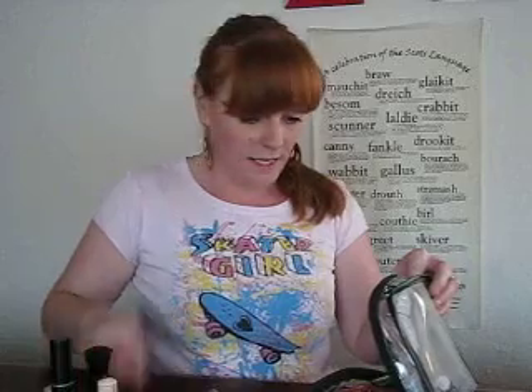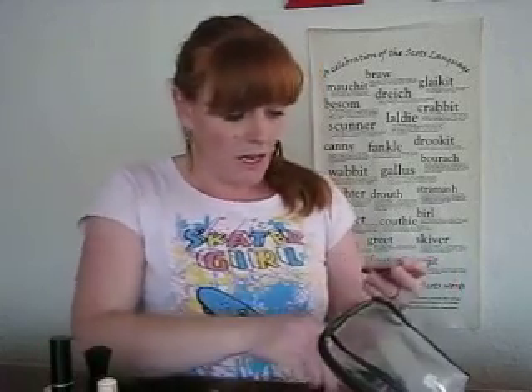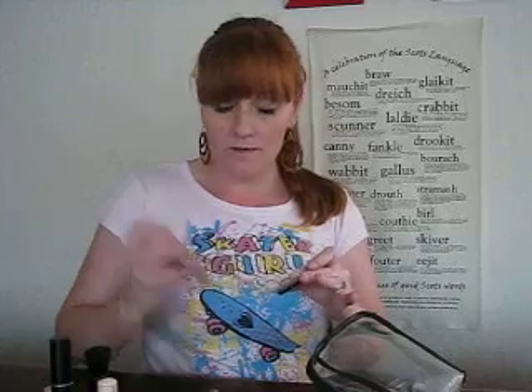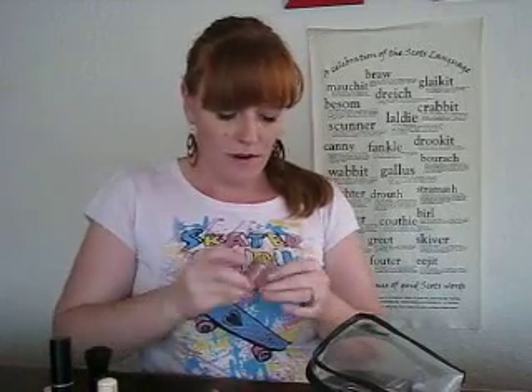Another blush brush. I guess I like blush a lot. I've got two different types of blush. I've got a Revlon Floral one and I've got a Rimmel Pink Rose, which is slightly darker.